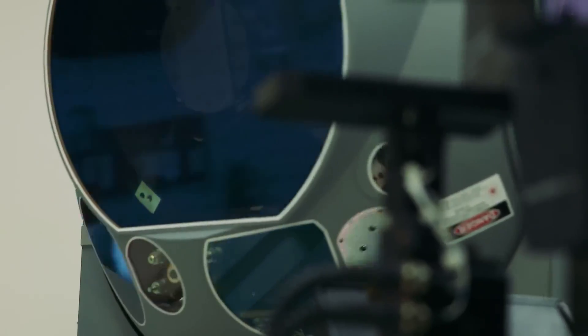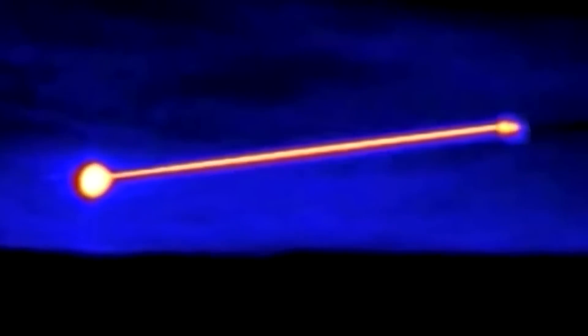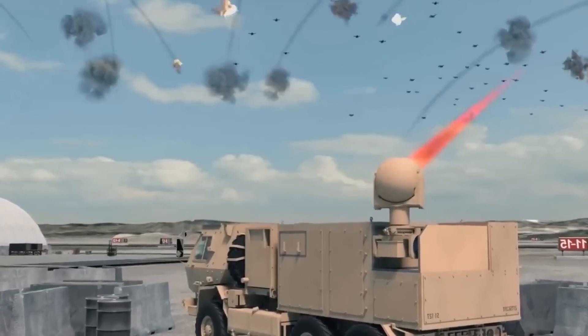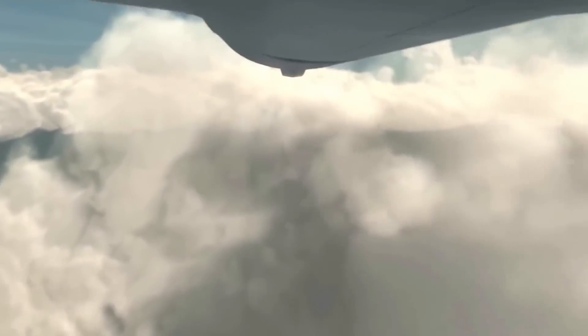As we look toward the future, the landscape of laser technology is promising. Ongoing advancements could lead to even more powerful and compact laser systems, enhancing their deployability and effectiveness across various military applications.